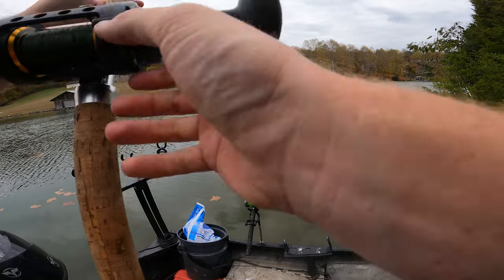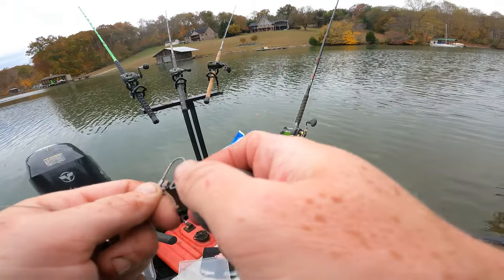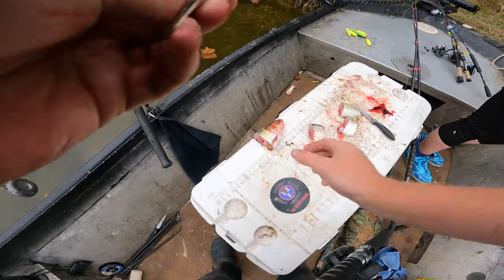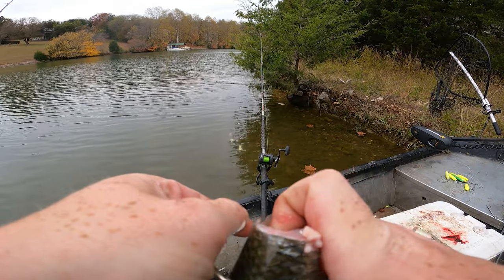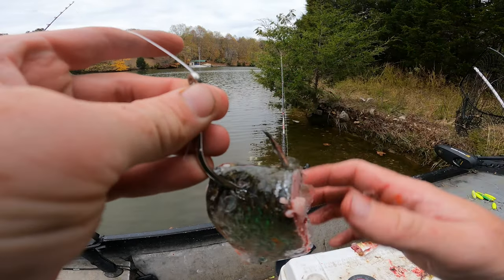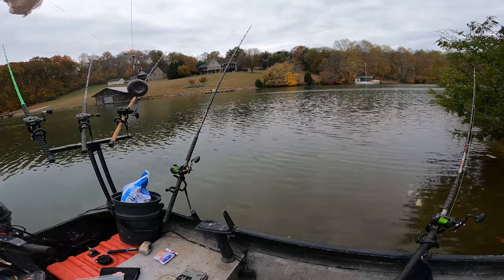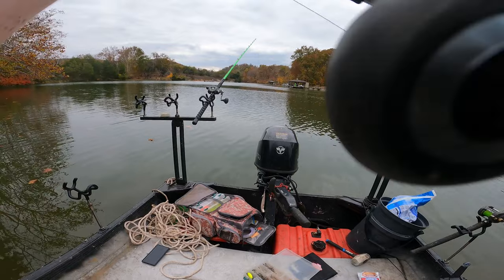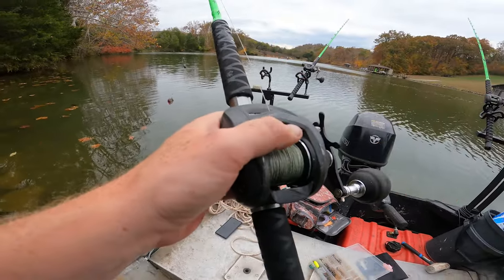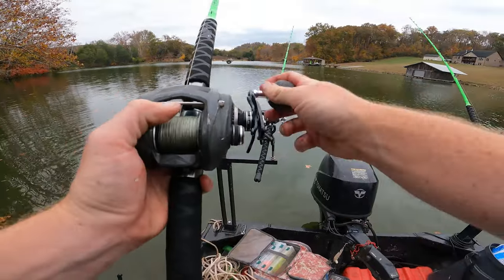We've got to rig up more rods. Let's see how good this heavy Big Cat Fever Hellcat rod will cast. It's a nice fresh chunk of skipjack. This is a Madcatter 10 double heavy hook, the silver ones, and I've got some of the standard ones too. I like the super heavy ones because unlike other really heavy hooks that are usually not sharp, these are sharp as crap, they don't dull very easily, and the tips don't bend out easily. You ain't bending that hook and it's not breaking.